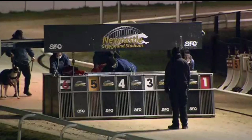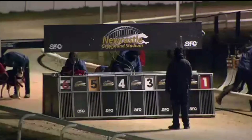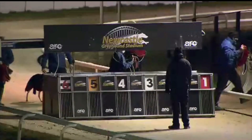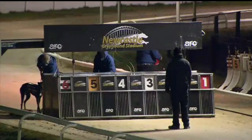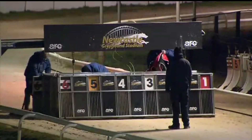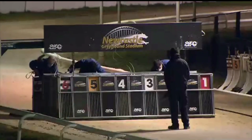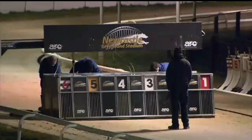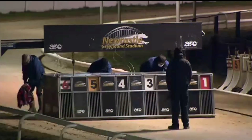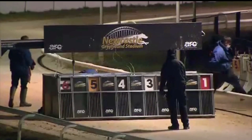Going in the boxes here at Newcastle. Odd numbers in, here come the even. Track one, Indian Real, getting some late support as well — the Thomas Edgar runner. Only beaten two lengths last time out, but it was behind the three-dog. Even numbers going forward then, and we are good to go Newcastle.